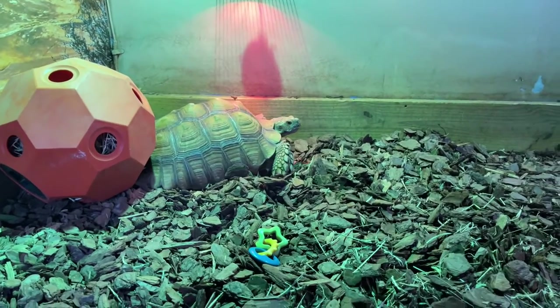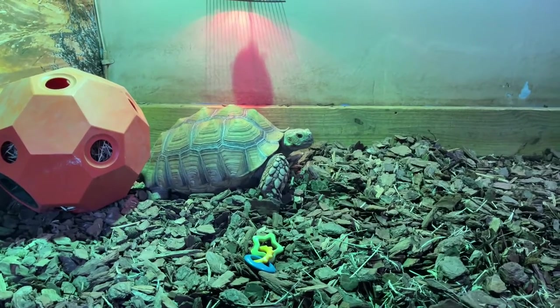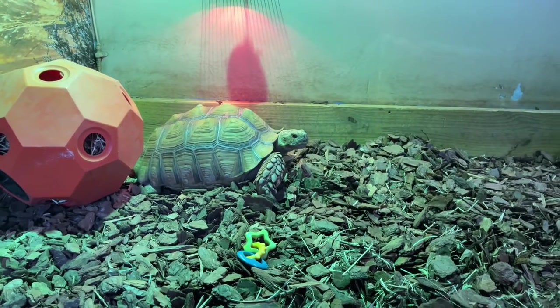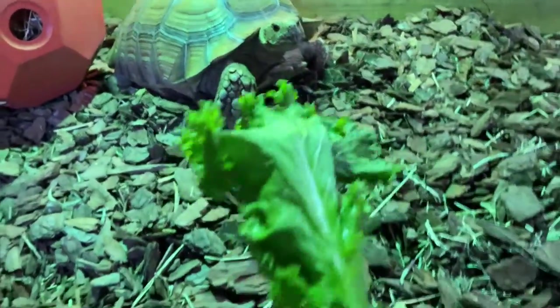So everybody prepare to meet Shelby. And there she is. That's Miss Shelby. I don't know if you can tell from the video, she is quite large. She's like 60 pounds and they're letting me feed her. Come here, Shelby. You want some of that?